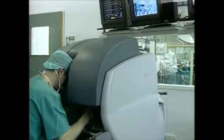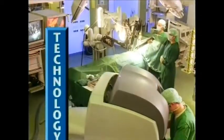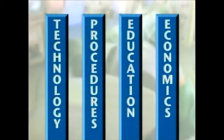In fact, unlike any other technology, DaVinci puts your institution in a position to develop a comprehensive robotic program. This program is based on four pillars.